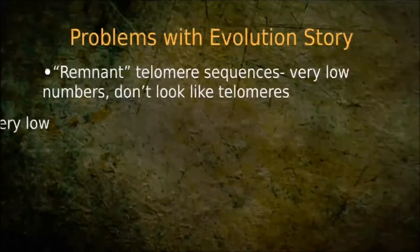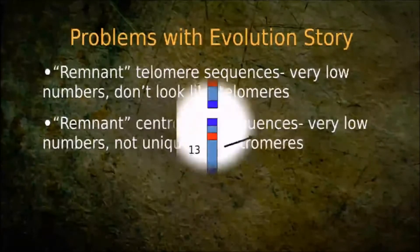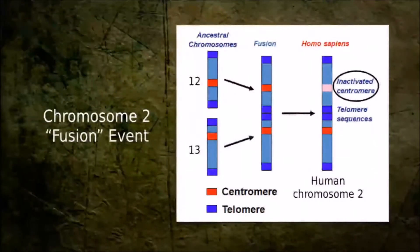Then they looked for that other centromere that should be there, and they can't really find it. There are some sequences there that are sometimes associated with centromeres, but they're certainly not unique to centromeres — we find them in other places. So that's a problem as well. That other inactivated centromere just isn't there.